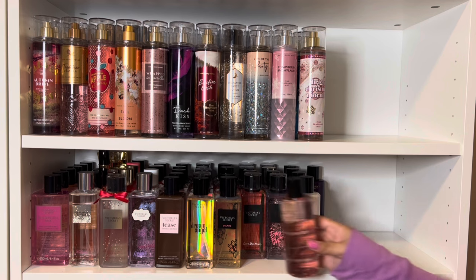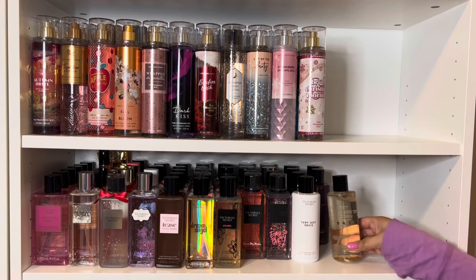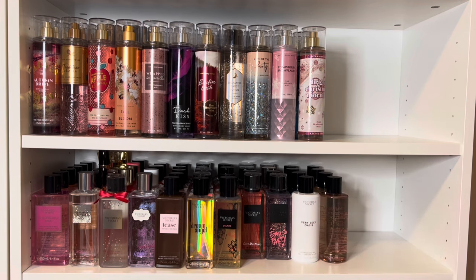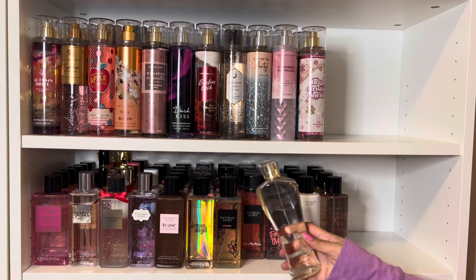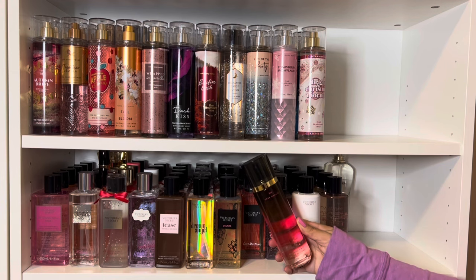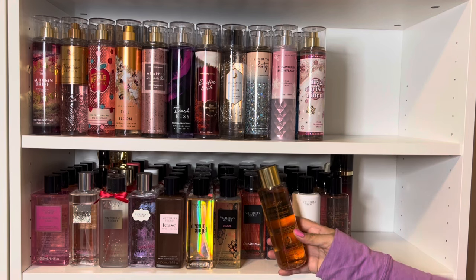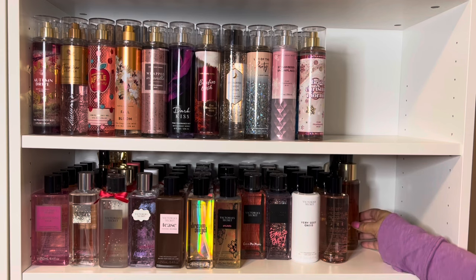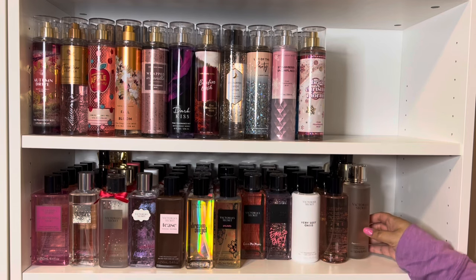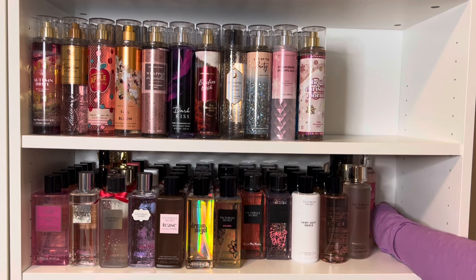And then I have So In Love, The Original Bear, and Bear Rose. And wrapping up Victoria's Secret, I have Dream Angel's Kiss, Seduction Dark Orchid, and Very Sexy Orchid.